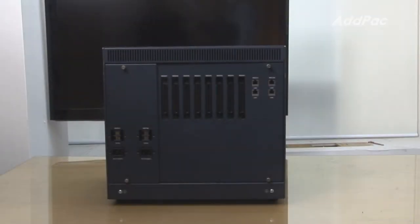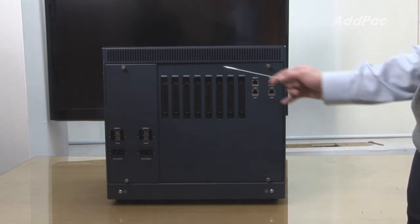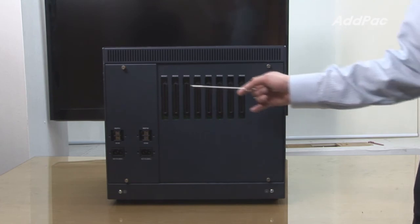The back of IPNX 350 supports 4GB Ethernet interfaces and 32-port analog interface connectors.